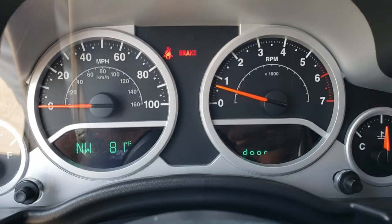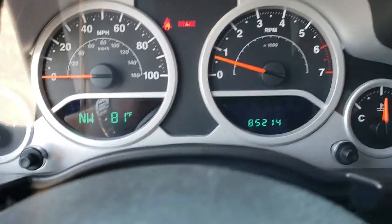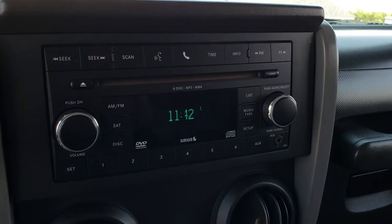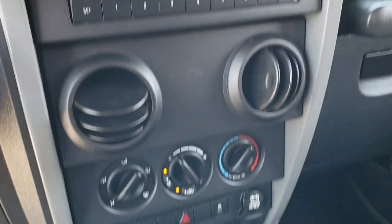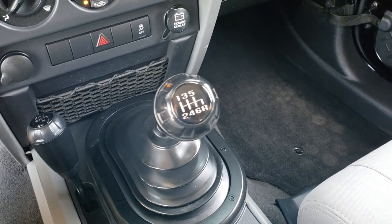As we hop inside, you can see that this one has 85,214 miles. It has a compass temperature and mileage display, a CD player with a 6-disc CD changer, and satellite radio capabilities. You have your climate control, your 4-wheel drive shifter on the floor, and it comes with the 6-speed manual transmission.